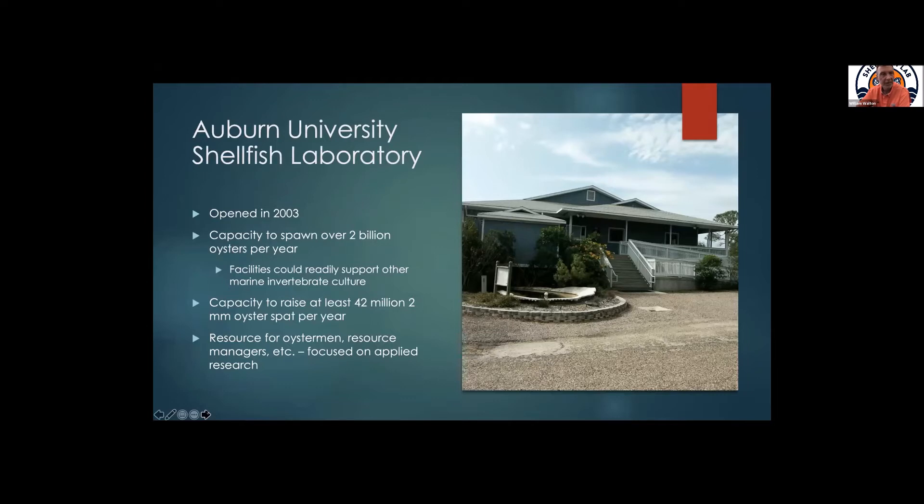We have a sister institution — LSU's got a wonderful shellfish lab out of Grand Isle — and there are others in Mississippi, Texas, and Florida. Even a building like ours can spawn over two billion oysters per year. We know we can raise 42 million two-millimeter oyster spat because we've done that, and I think we could do more if we needed to.